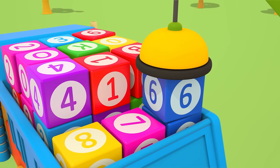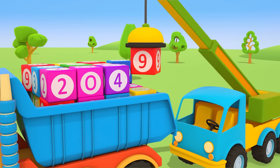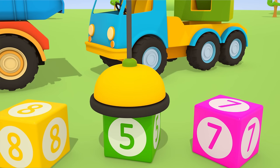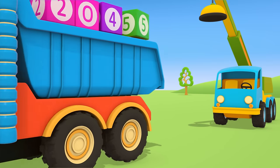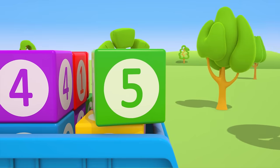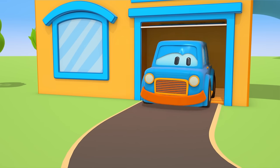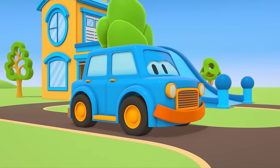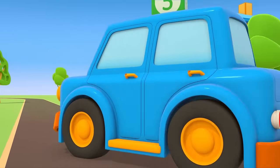The crane is loading blocks into the container of the dump truck! A red block with the number 9. A green block with the number 5. Ready! The dump truck is on its way! Oh no! The block with the number 5 has fallen out next to Max's house! Hi there, Max! Max has driven off with the block! I wonder where he's gone!